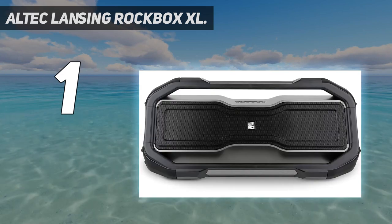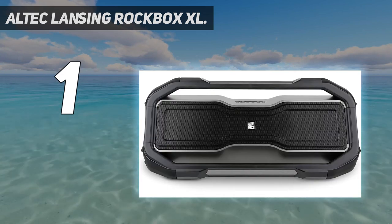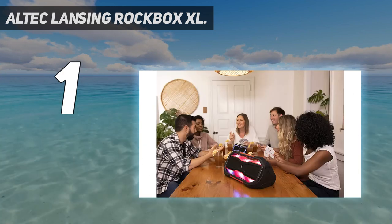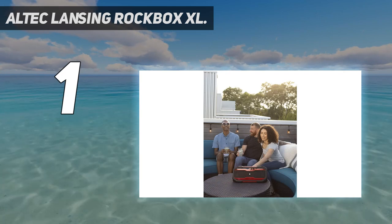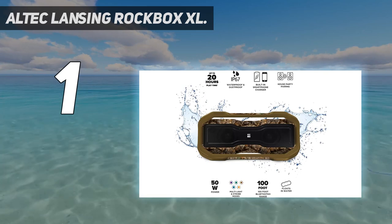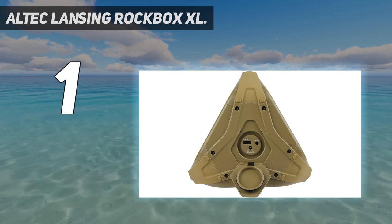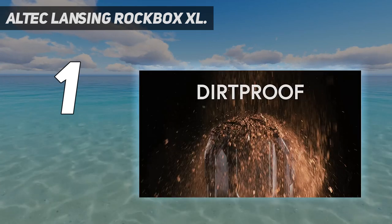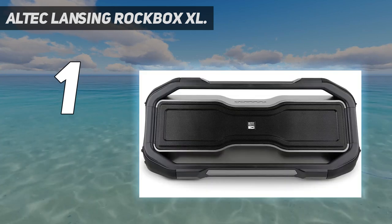Get the party started — this Bluetooth party speaker uses front-facing woofers to deliver thumping beats, crystal clear audio, and deep bass so you can feel the bass surge through your body, making it the perfect choice for any indoor or outdoor party or event. Thanks to Bluetooth technology, pairing is quick and simple. The portable Bluetooth speaker can connect up to 50 House Party enabled speakers at the same time, and offers a 100-foot operating range while maintaining a stable connection to minimize distortion.